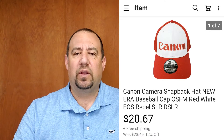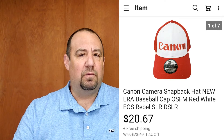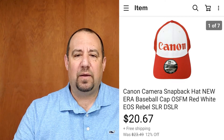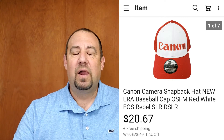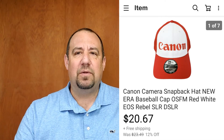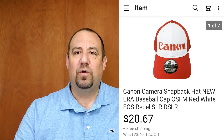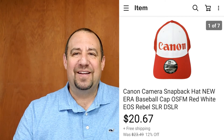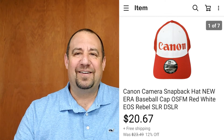Up next, there's another hat — a really nice Canon camera snapback. This went for $20.67 with free shipping, and it sold pretty quick. It was listed on January 11th and sold February 1st, so 30 days to flip a hat. That's pretty good considering most hats tend to be a little long tail. I was into that for a buck — a Goodwill pickup. Definitely missing having Goodwill open right now.